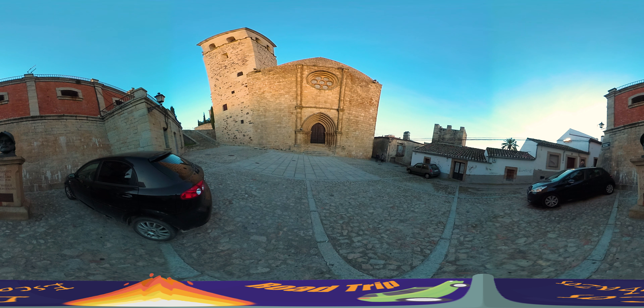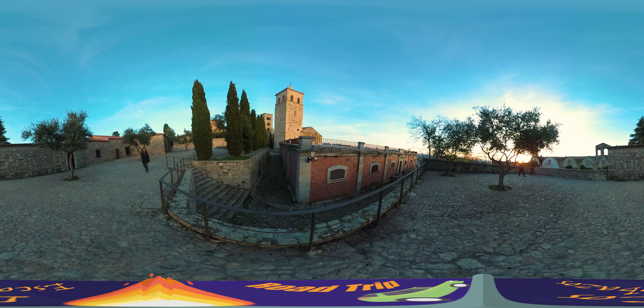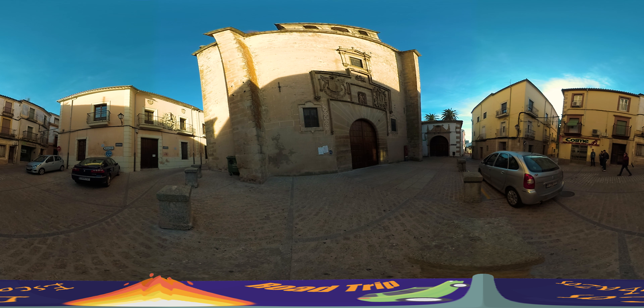This church is surrounded by old cobbled streets and views of the beautiful nearby countryside. We really like the look of this church and how it made us feel. These old buildings are connections to the past and being surrounded by them brings us closer to the history of the area. There's a lot to see and explore in this town and we really enjoyed our time here.